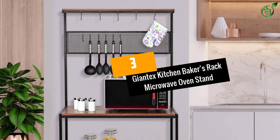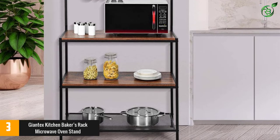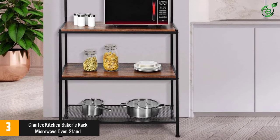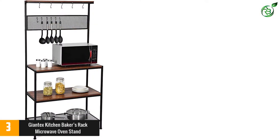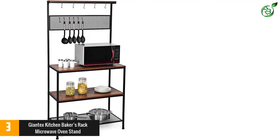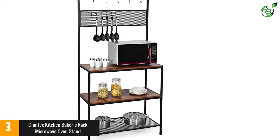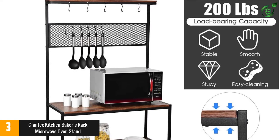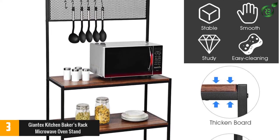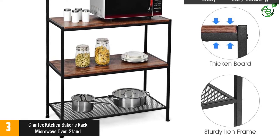Number 3: Giant X Kitchen Baker's Rack Microwave Oven Stand. Packed with features, this product is sure to provide what you are looking for. When it comes to smart space-saving design, this product is a sure winner. The cart has a spacious three-tier system able to house a lot of different kitchen items. The wooden shelves have a capacity of 66 pounds, whereas the grid will carry 44 pounds, allowing you to easily take things out without any hassle.